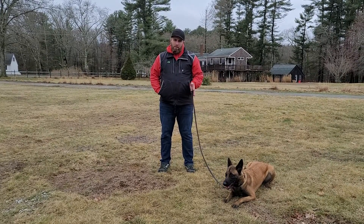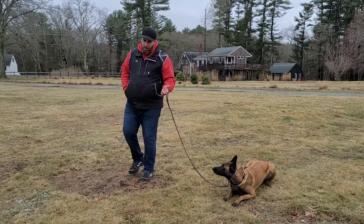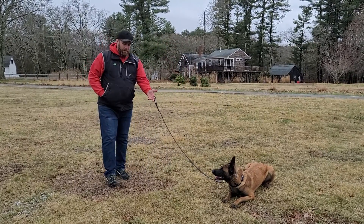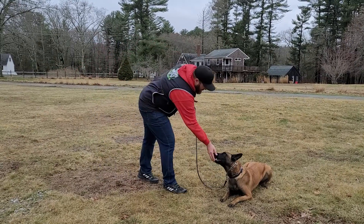We've got her in a down stay right now. Down means down — don't move until I tell you otherwise. You should be able to walk away up to the length of the leash and have her maintain that down position. You don't have to say the word stay. Yes — going to reward that for good behavior.